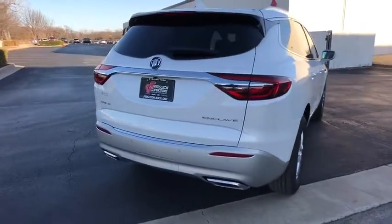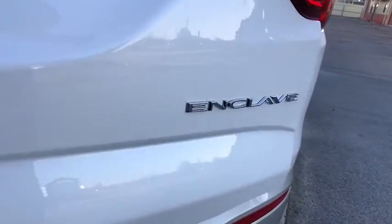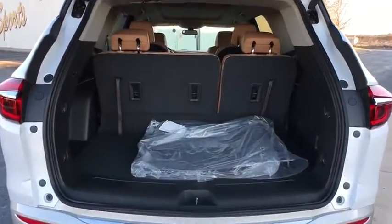Stability control, remote engine start, traction control, keyless entry, power passenger seat, anti-lock braking system, power lift gate, steering wheel audio control, backup camera, Bluetooth.